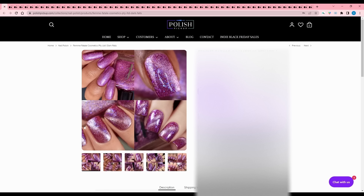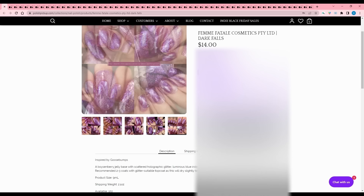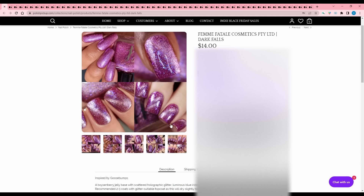Femme Fatale Cosmetics - Dark Falls, inspired by Goosebumps. It is a boysenberry jelly base with scattered holographic glitter, luminous blue iridescent flakies, and silver magnetic pigment. Recommended two to three coats with a glitter-suitable top coat as it dries slightly textured. 150 available. This is not my tone of boysenberry - whatever color it is, it's not my favorite tone of purple. I will pass, but I like that they call it boysenberry.